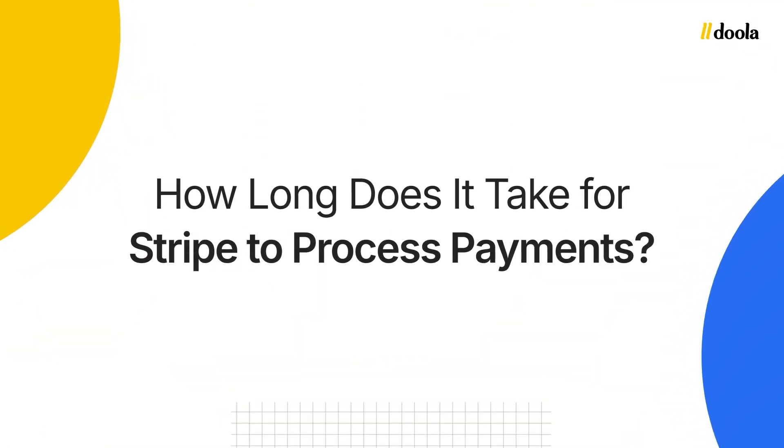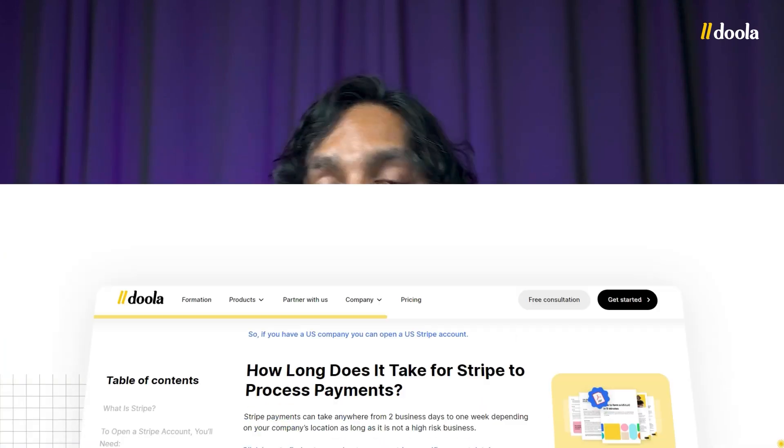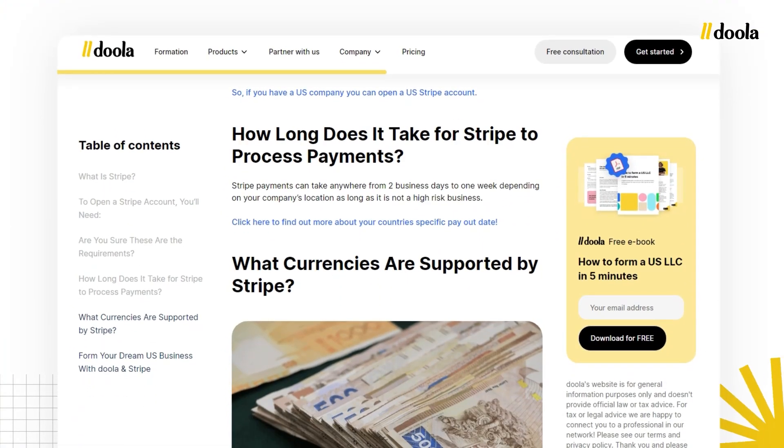How long does it take for Stripe to process payments and payouts? Stripe payments can take anywhere from two business days to one week, depending on your company's location, as long as it's not a high-risk business. If you are deemed a high-risk business, Stripe might decide they can't work with you, or they might shut your account down. You can confirm with Stripe and check out their website to see if you're a high-risk business. Typically, payouts can take anywhere from two business days to a week. Check out the link in our blog post to find out more about your country's specific payout date.